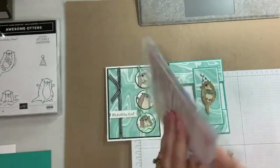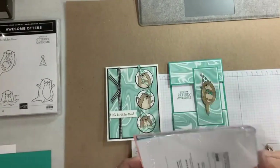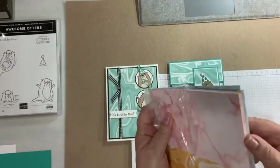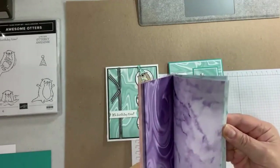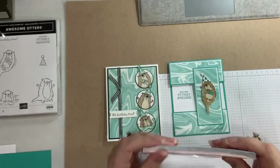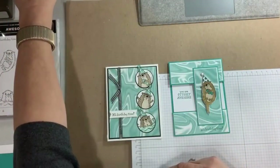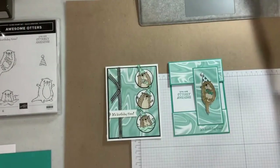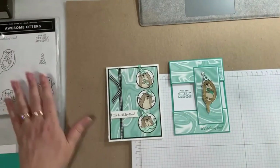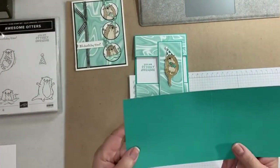The paper is actually also something we got at Sale-A-Bration. If you have it, this is a wonderful use for it because there are all these colors in here. One side looks like water and the other side looks like marble in another shade. There's all kinds of colors in this paper, so if you have it I encourage you to get it out and use it. That's the DSP we're using with the Bermuda Bay stamp set.